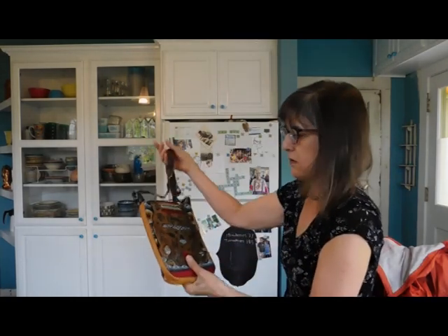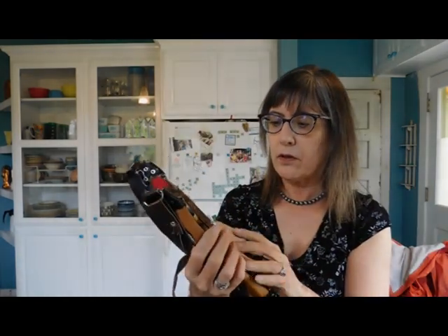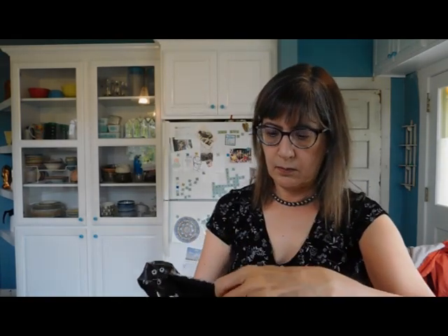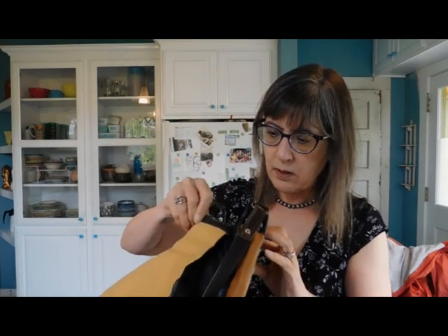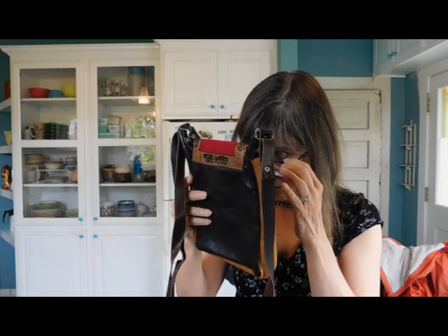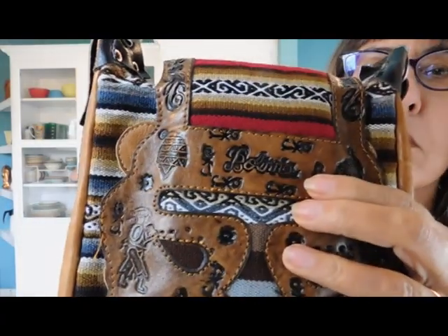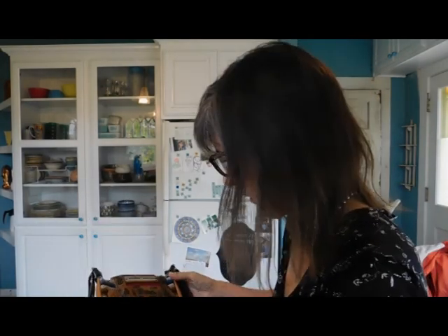Oh my goodness, look at this — this is a purse. It's leather, it's got some little pockets. It looks like it's kind of hand-stitched, maybe. It says Bolino — Bolivia! Okay, that helps. It's from Bolivia.